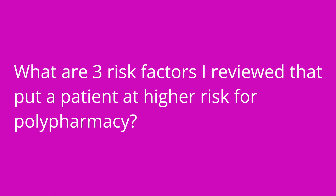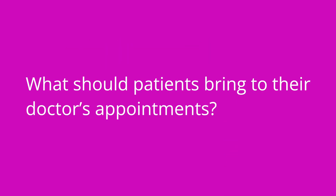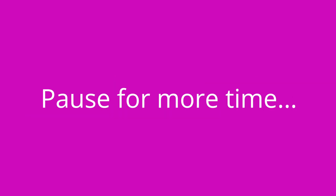What are the three risk factors that put a patient at higher risk for experiencing polypharmacy? Patients at higher risk are those who have multiple chronic conditions, patients who are in a period of transition between care, and patients who are also using over-the-counter medications. What should we ask patients to bring to every doctor's appointment? Patients should bring all of their current medications, including over-the-counter medications, in their original containers.